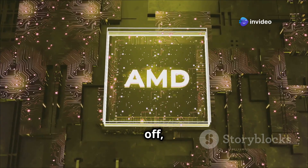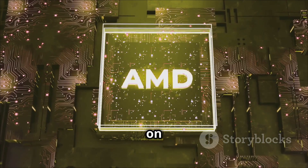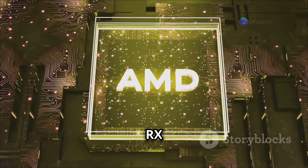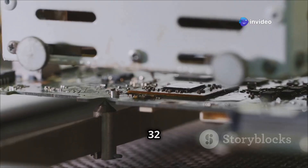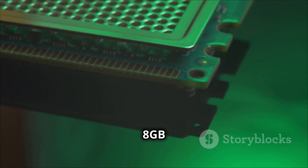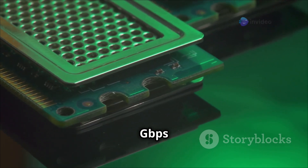First off, the Radeon RX 7650GRE is built on the Navi 33 architecture, just like its siblings the RX 7600 and the RX 7600 XT. This card packs a punch with 32 compute units and a whopping 2048 stream processors. It also features 8GB of GDDR6 memory, clocked at a snappy 18Gbps speed.